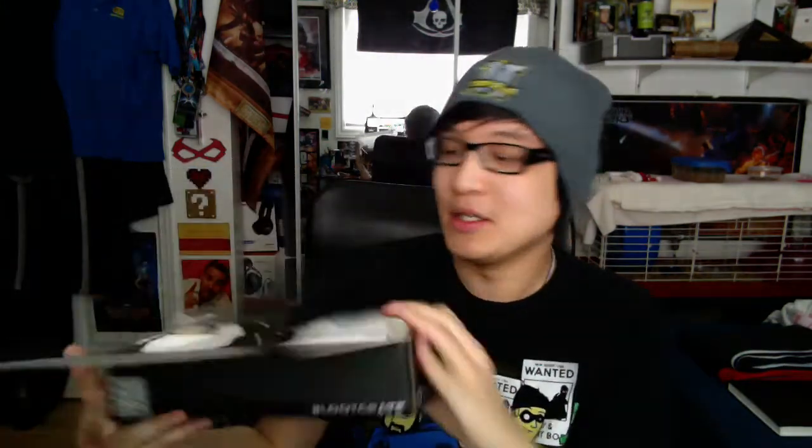So yeah, as always — document, share, and enjoy, like we are doing right now. This month's theme is Covert. It's all about the spy, the espionage, the covert ops, all that good stuff. And they promised stuff from Agents of S.H.I.E.L.D. and Orphan Black, so I'm very excited to see what they have packed in here.